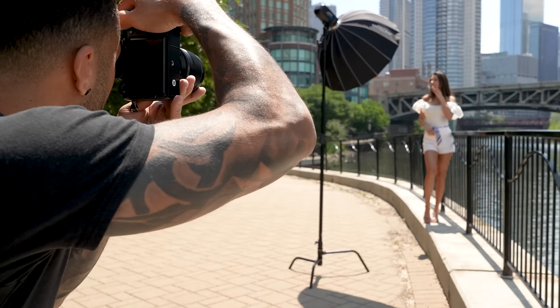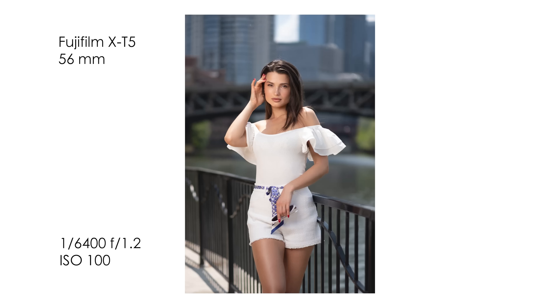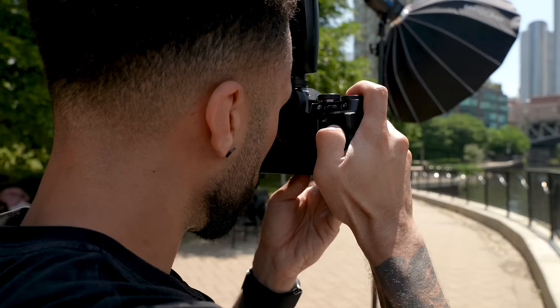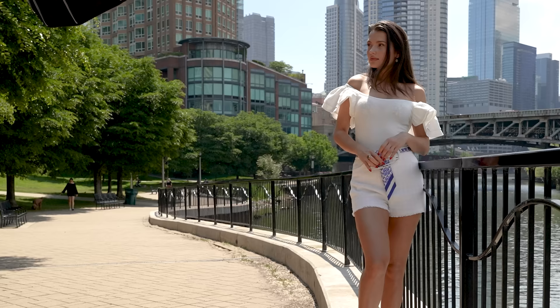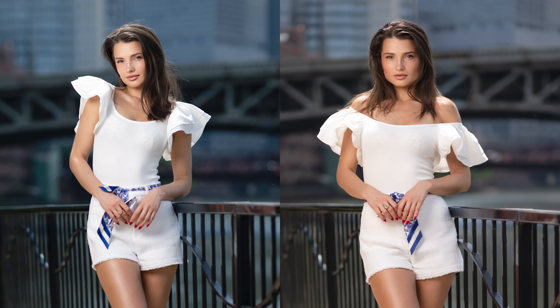One thing I noticed right away was how much smaller the EVF was on the Fuji X-T5 compared to the Z8. It was really sunny out there and I just felt like I could see so much better when I was looking through the Nikon's EVF. Autofocus was also acting a little weird. I tried my best to shoot the same photos with the same composition, and looking at the photos on my computer, other than the obvious difference in straight-out-of-camera color, you wouldn't be able to tell the difference.